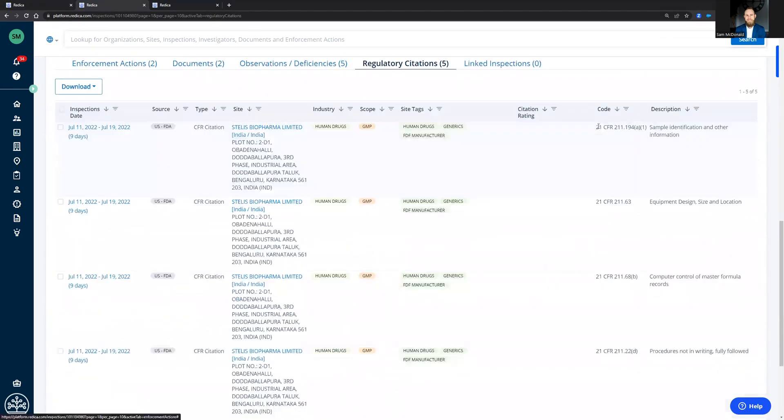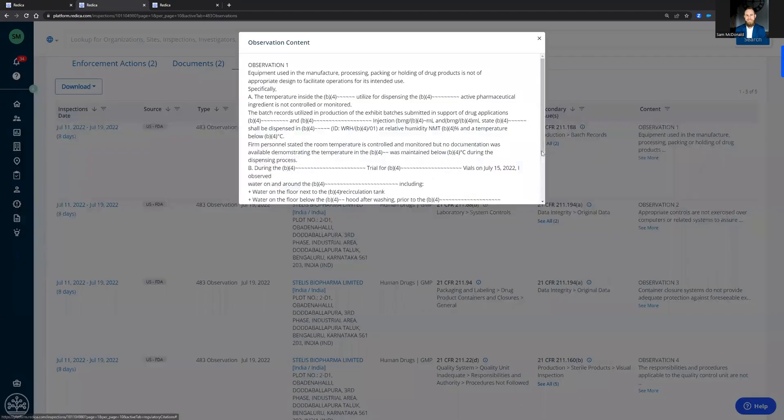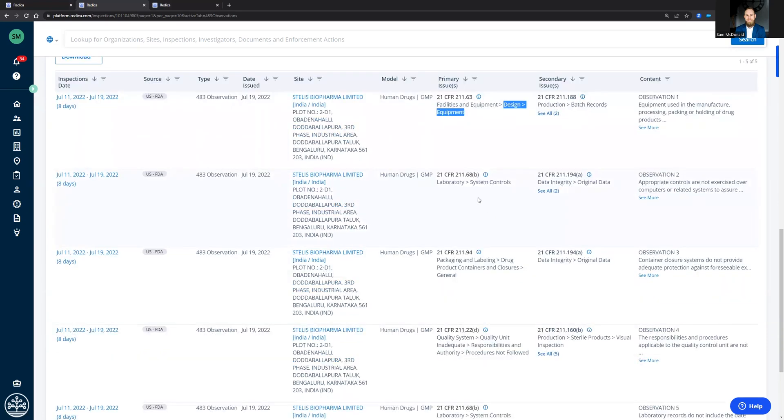The five CFRs — we have the code as well as the short description. More importantly, we have access to the observations themselves. We've extracted this out of the PDF copy of the 483 and put it into plain text. Our expert tagging models read through this and analyze to understand what were the primary and secondary issues. In this case, observation one was issues with design and equipment, as well as production and batch records. We see that from the laboratory to data integrity and so on.